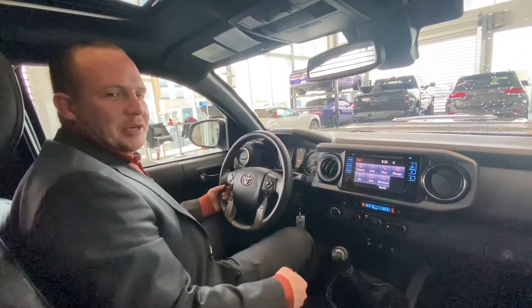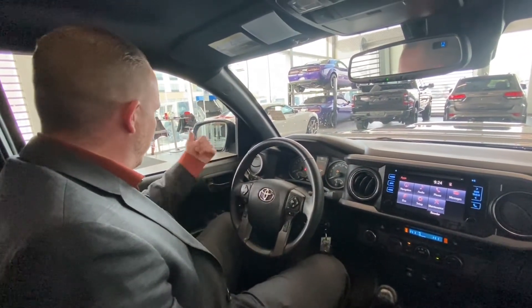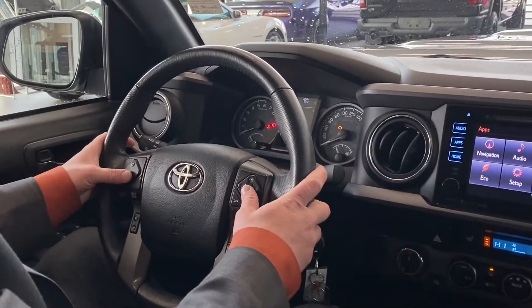Hello everybody, Chad Davis here, back to show you the interior of this Tacoma. You got power windows, power locks, power doors. You got blind spot monitoring. You have all your controls on the steering wheel here, Bluetooth.